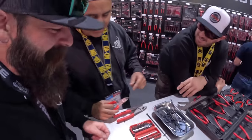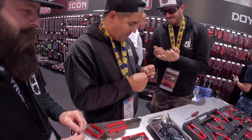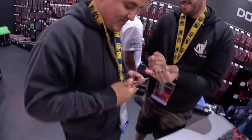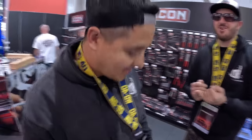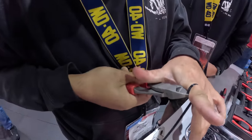They start putting Harbor Freight tools to the test — zip ties as handcuffs with hands behind the back. 'Ow! Chris, walk away.' Testing out the Harbor Freight zip ties. 'Clean — look at that, we could be surgeons.'